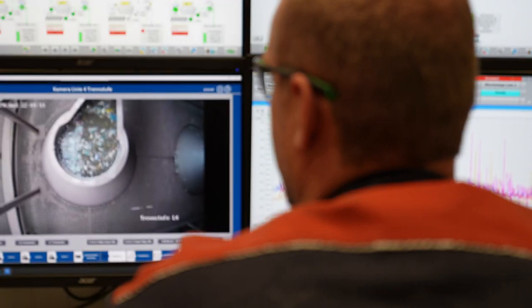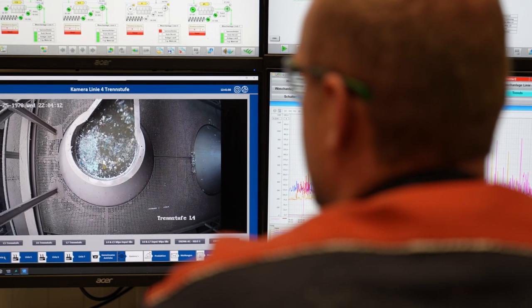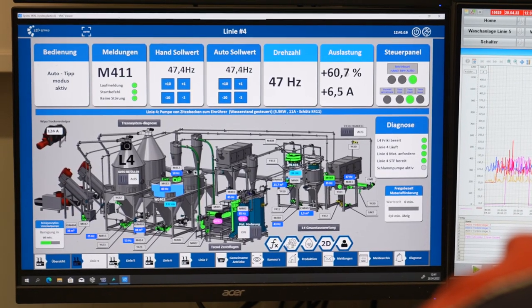The entire plant is controlled by computer — the operator has everything under control. Films absorb a lot of dirt, and therefore the plastic is thoroughly washed.